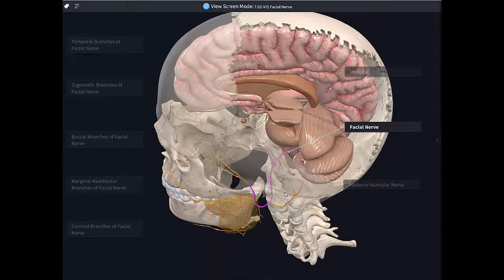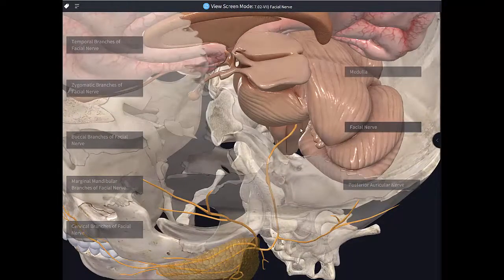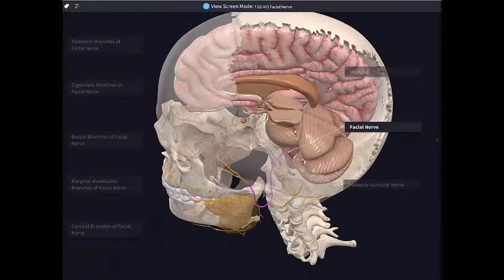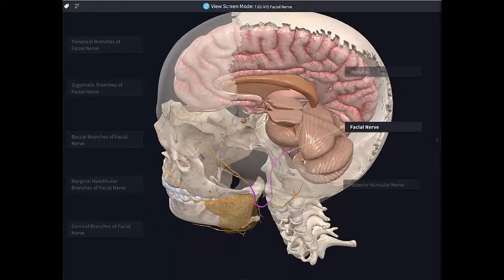So let's continue by having a look at the course of the facial nerve. The facial nerve actually arises from the junction between the pons and the medulla as two divisions: the motor root and the intermediate nerve, called the nervus intermedius. The larger motor root is the one that's going to be important for all the muscles of facial expression and a couple of other muscles as well. The smaller nerve, the intermediate nerve, will carry taste, parasympathetic, and somatic sensory fibers.